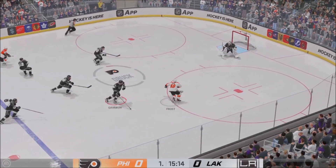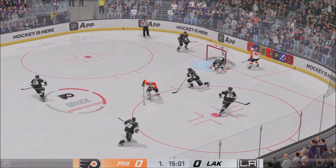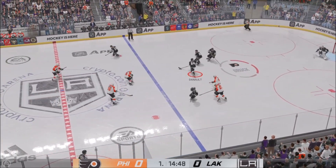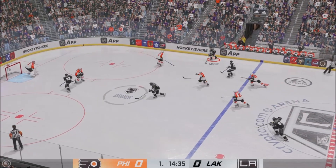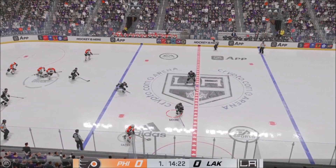But he tries one too many and loses the puck. Foley keeps the play alive. Los Angeles looks to break out in their own end. The Kings play it along the boards, and that's a smart heads-up play by Cates.